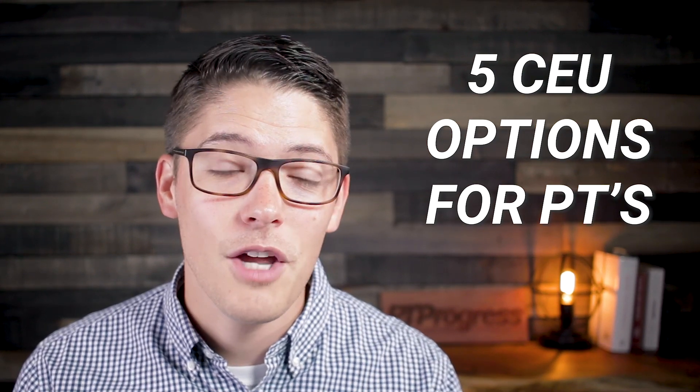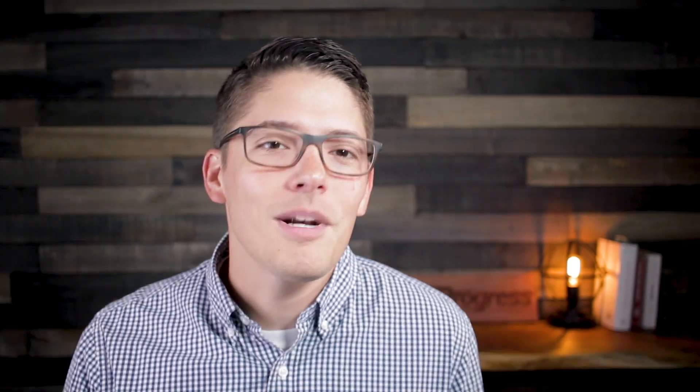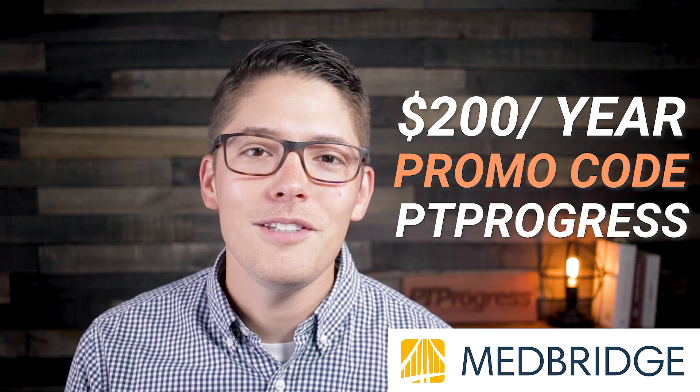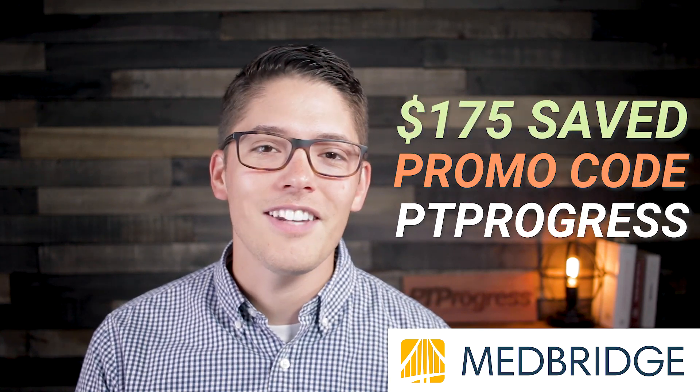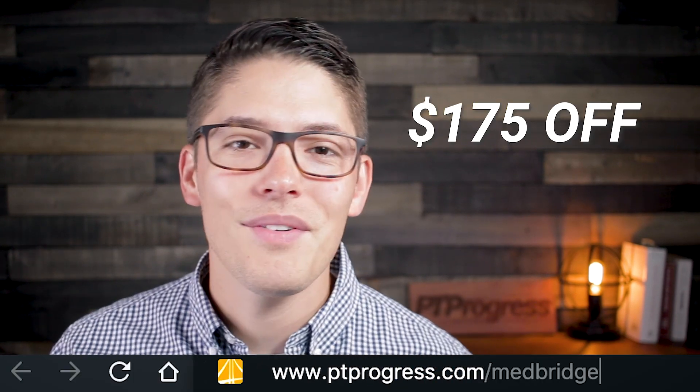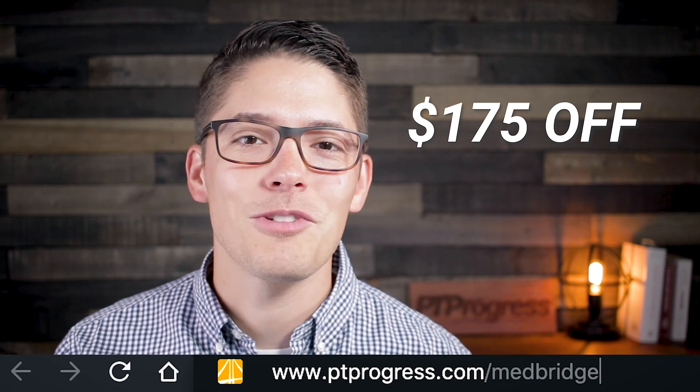In this video, I'm going to share five continuing education options for physical therapists and other healthcare providers. I don't complete all of my physical therapy CEUs for free because I do pay for platforms like MedBridge for the majority of my CEUs. It's only $200 annually for unlimited CEUs when you use the promo code PTPROGRESS, which saves you $175 each year. You can learn more at ptprogress.com/MedBridge and get that $175 off by checking out the link in the description below.